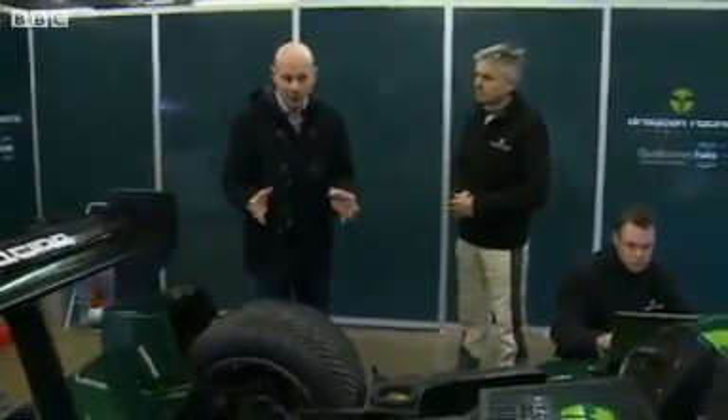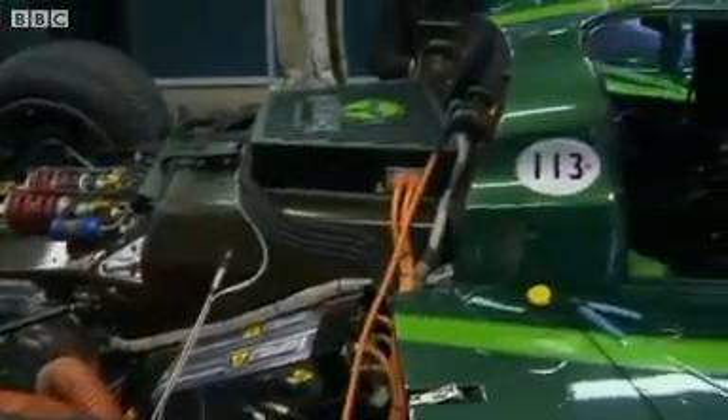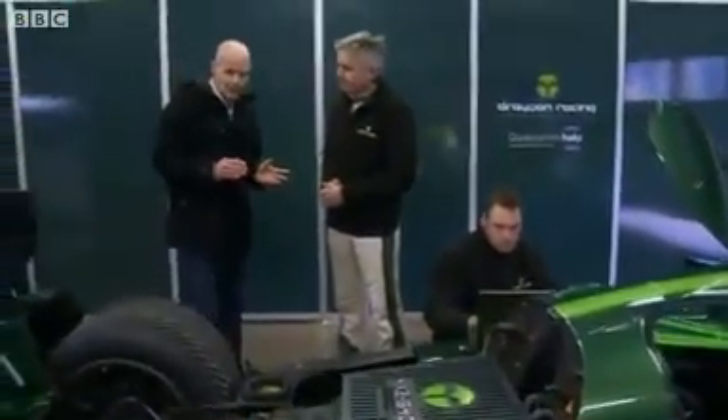They're widely seen as being impractical and too slow and frankly a bit dull and boring. But have a look at this — it's a Lola racing car and it actually does run on batteries. And the man behind it is electric vehicles entrepreneur Paul Drayson.